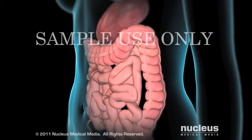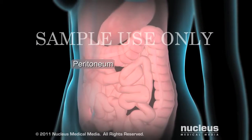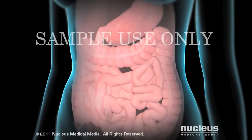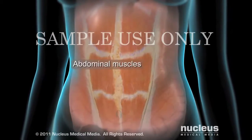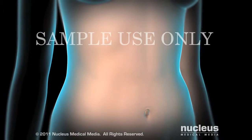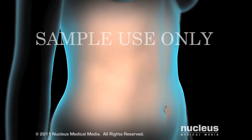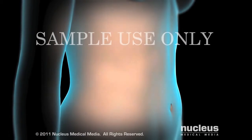A thin membrane called the peritoneum covers most of your abdominal organs, including your intestines. Your abdominal muscles surround the peritoneum, and your skin covers the abdominal wall. These three layers cushion and protect your internal organs.